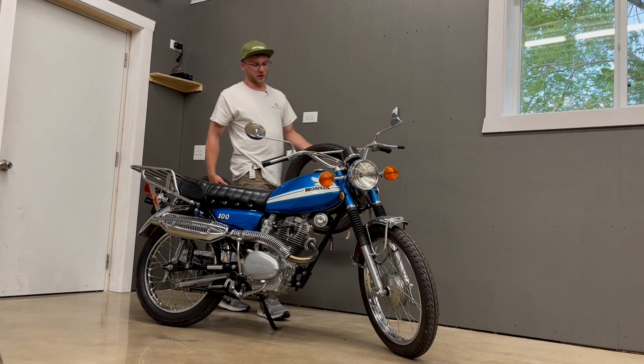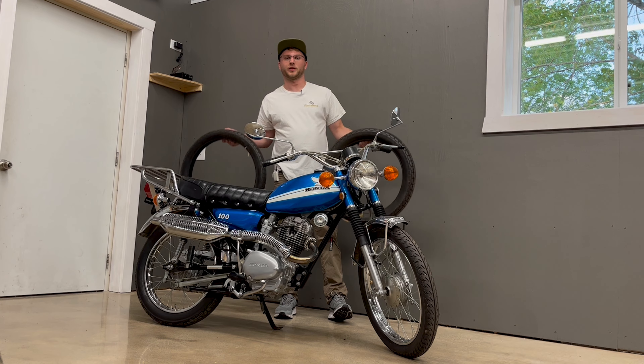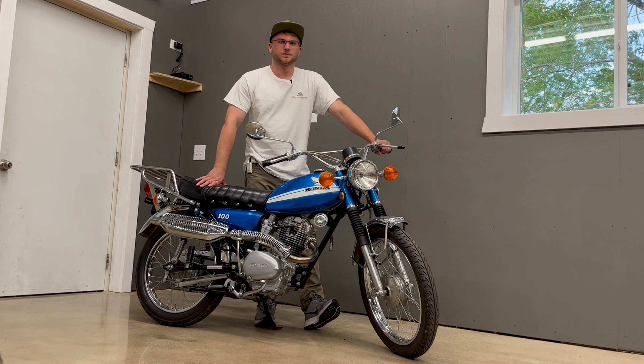This motorcycle is currently fitted with aftermarket fresh tires, but the originals are included with the sale. If you want to convert this bike back to original, it can be done. Let's take this motorcycle out for a test drive and run it through its paces.